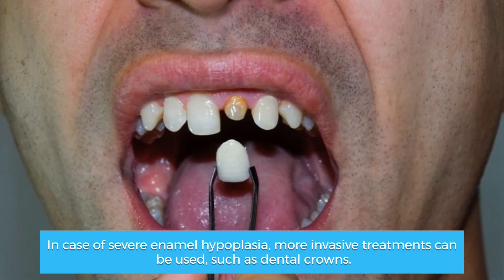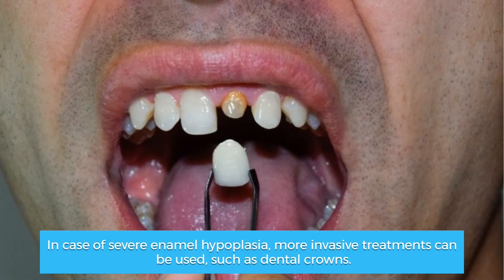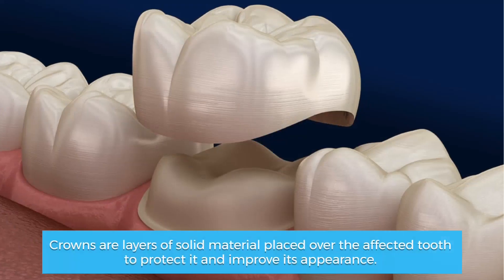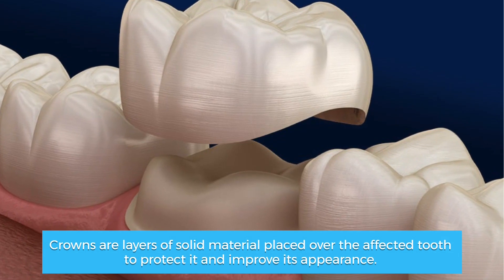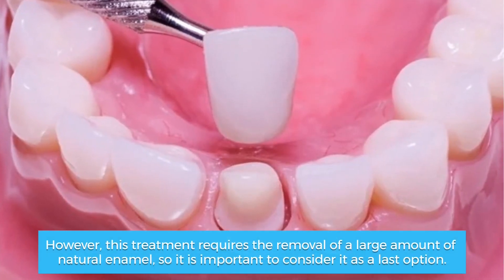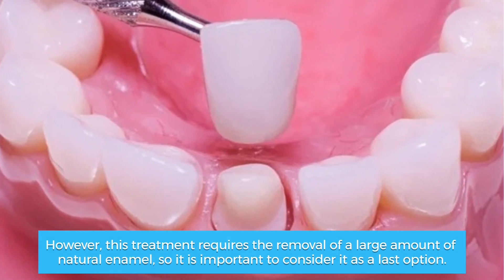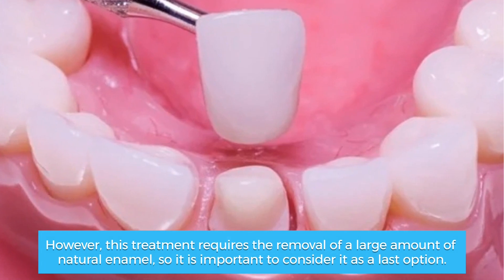In case of severe enamel hypoplasia, more invasive treatments can be used, such as dental crowns. Crowns are layers of solid material placed over the affected tooth to protect it and improve its appearance. However, this treatment requires the removal of a large amount of natural enamel, so it is important to consider it as a last option.